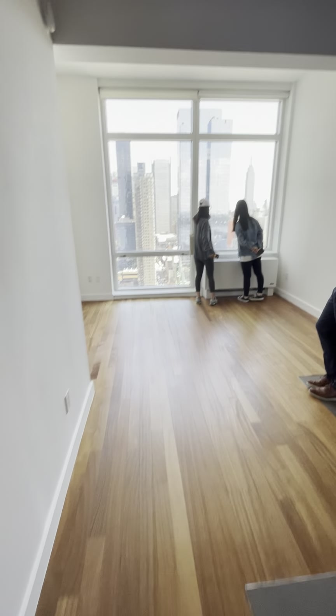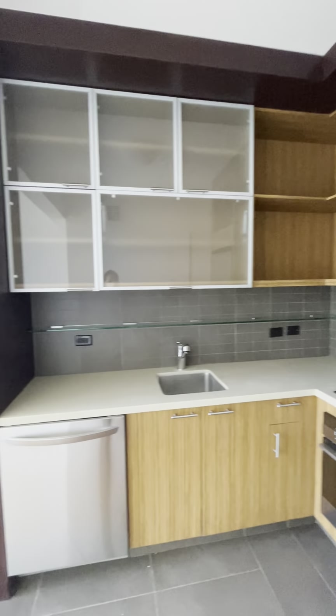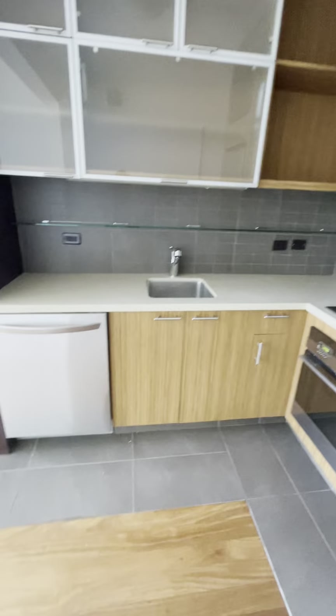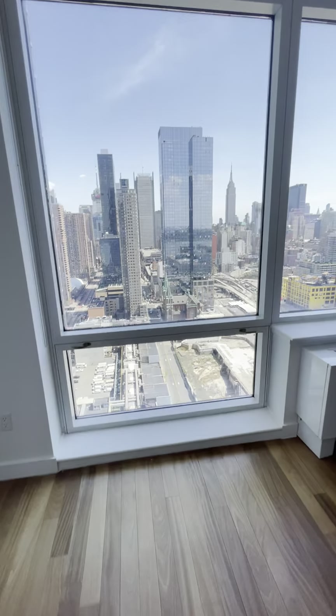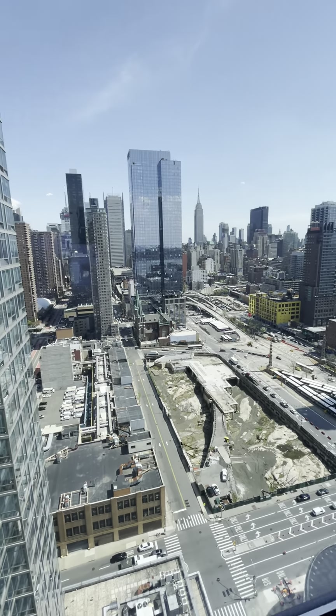Now we're going to go to the right side. This is our kitchen. I'm going to lay out the space. We just have to go to the right side.